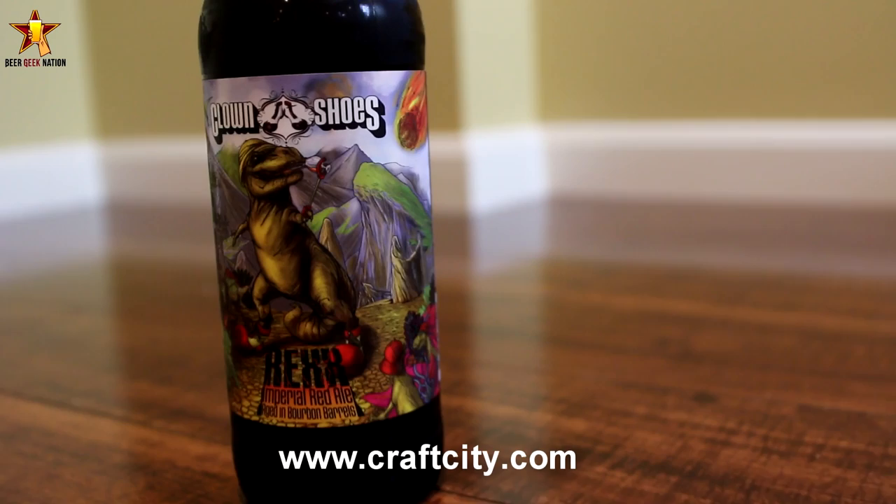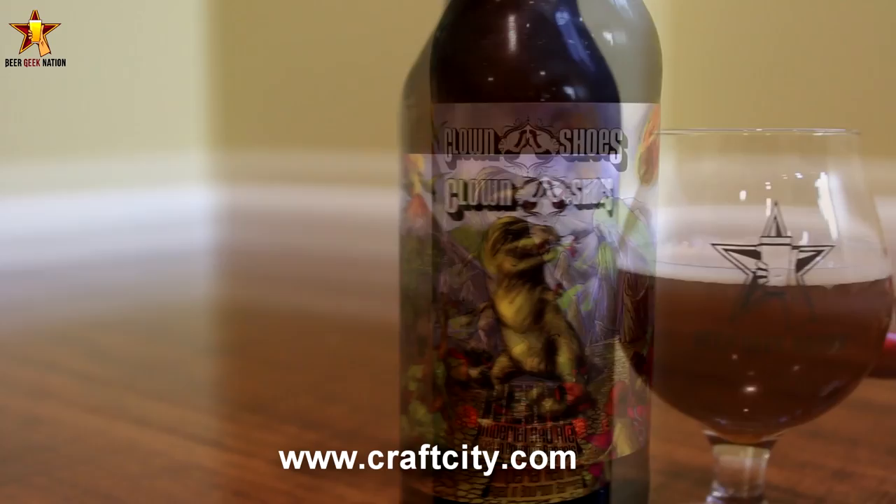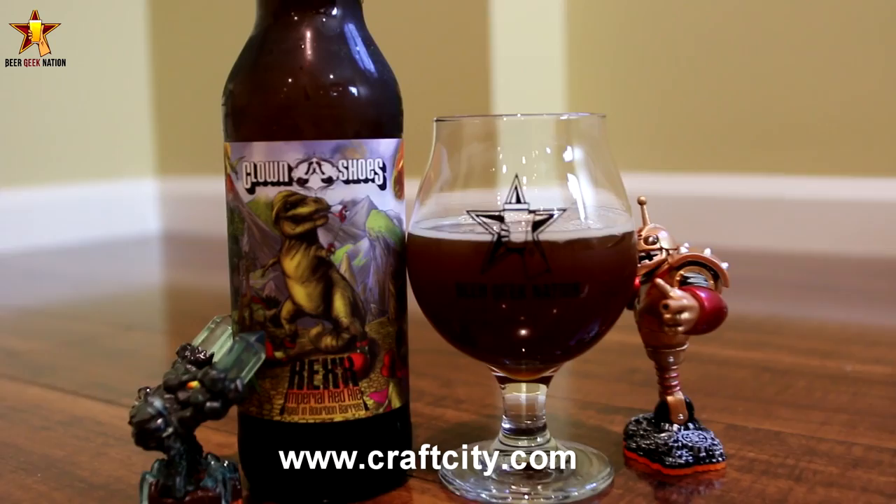Hey guys, what's up? Chris here from BeardedNagent.com. Today we are looking at the latest release from Clown Shoes Brewing out of Massachusetts. This is their Rex Imperial Red Ale aged in bourbon barrels, 12% alcohol by volume, and the bourbon barrels in question are Heaven Hill and Four Roses — one of my favorite go-to bourbons.